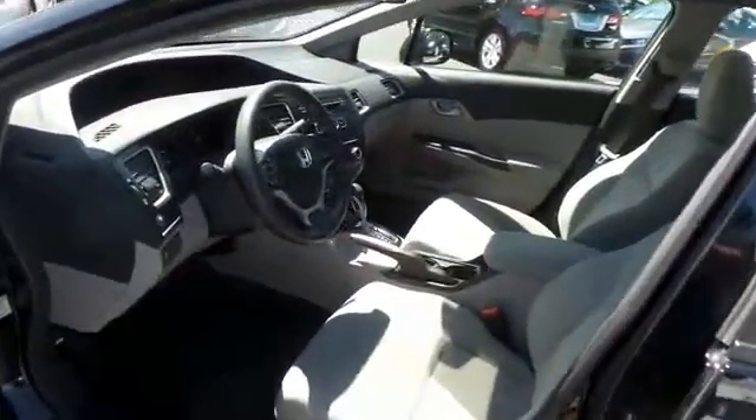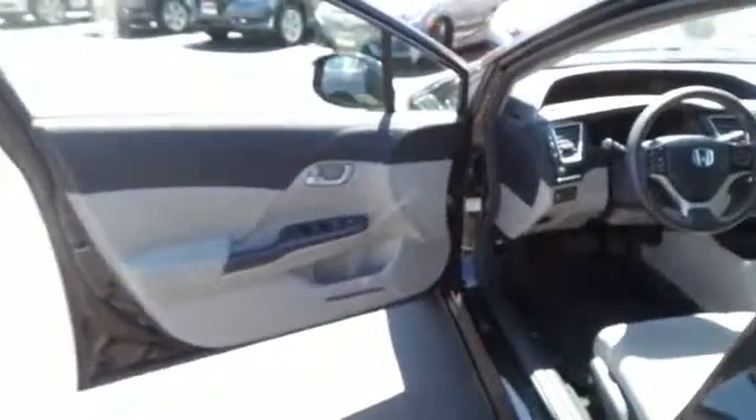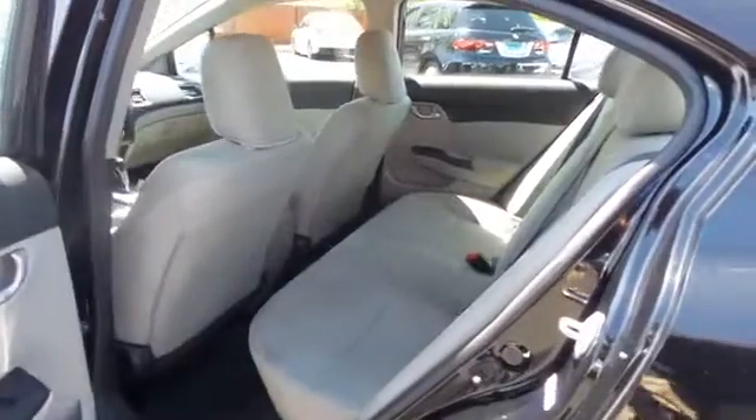The gray cloth seats are in excellent condition. The Civic's interior is extra clean, and this sedan comfortably seats five.